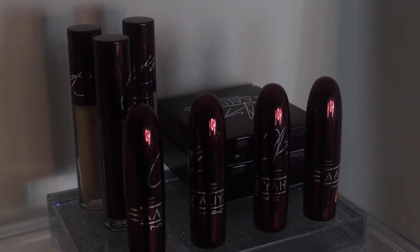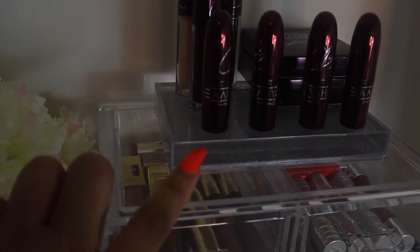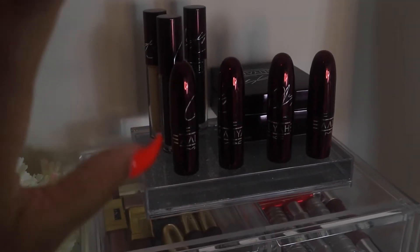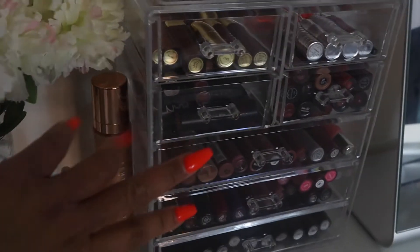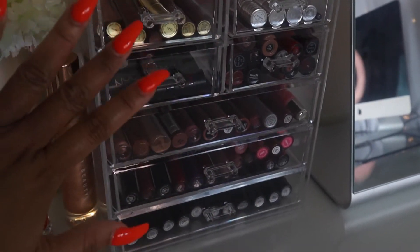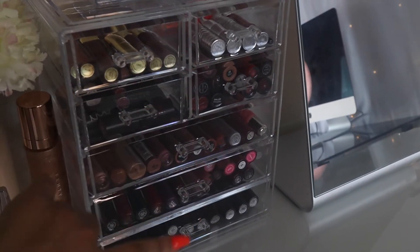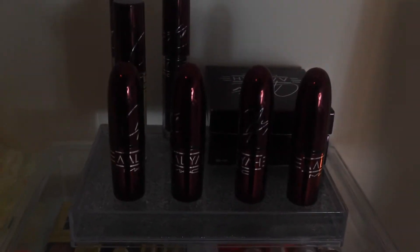Up here we have the whole MAC Alia collection - I'm gonna zoom in for you guys - the whole collection is here. I found this little display piece at Marshall's to sit it on top of. I wanted to have her up top, I love Alia, so she's up there. And then here I have all my lipsticks that I've collected. I know this is like a baby collection compared to a lot of people but it's mine and I love it, so this is all my lipsticks and stuff.